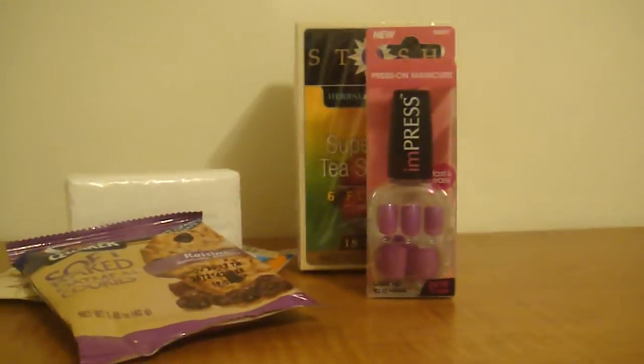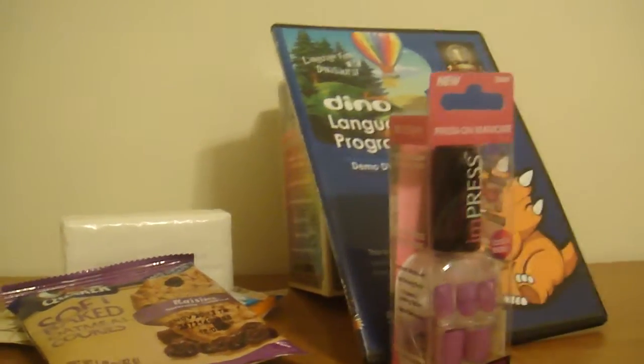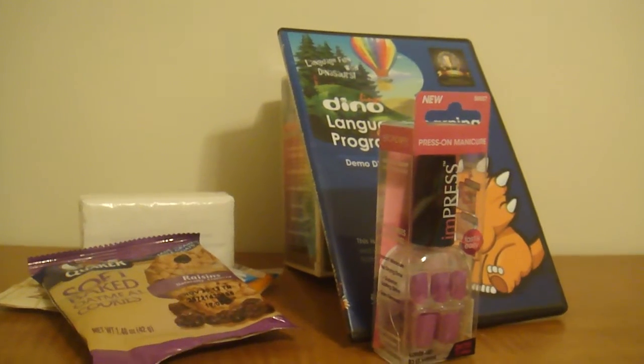So that was everything that was inside my Vox Box. If you got one, I want to see what you got. I hope you guys enjoyed — thanks for watching, bye!